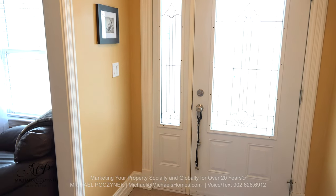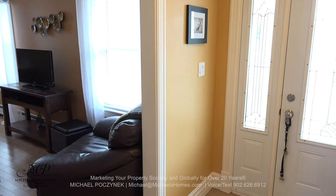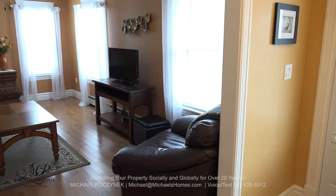Coming in through the front door on our right-hand side, walking into the house, is a rather large living room with absolutely beautiful floors, lots of windows with nice views.